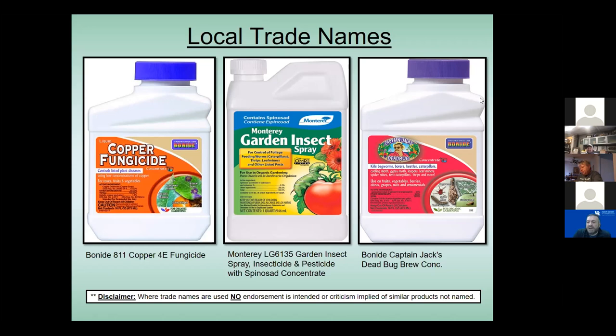The other two labels shown here are Spinosad products. One is Monterey Garden Insect Spray, which we've given out in the past, and this year Jason went with Captain Jack's Dead Bug Brew. So those are some that really work well in the organic world.